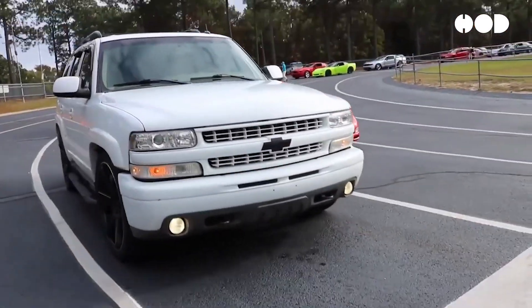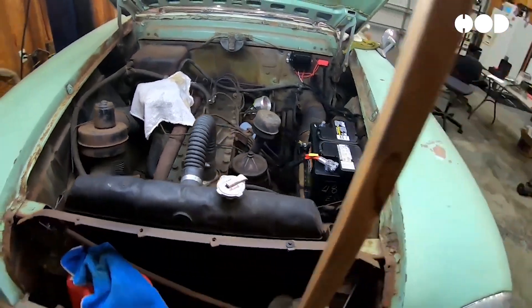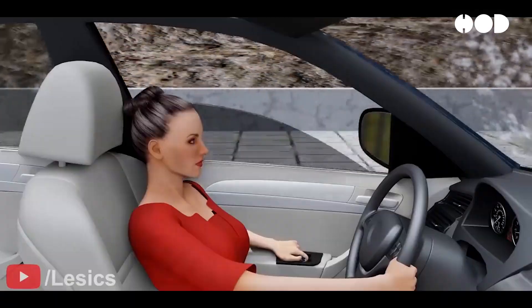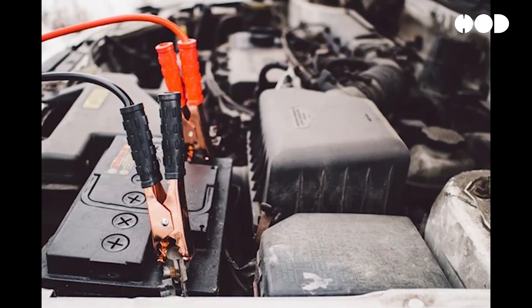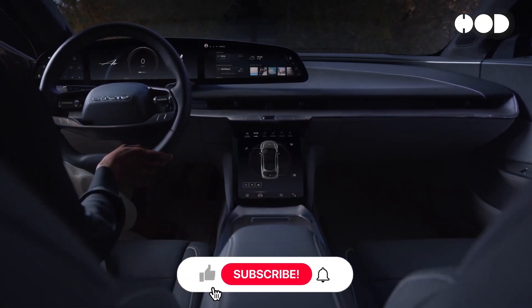For most of automotive history, vehicles relied on 6-volt electrical systems. By the 1950s, as cars started to incorporate more electrical components like power windows, radios, and air conditioning, manufacturers began to transition to the more powerful 12-volt systems. This system has since powered nearly all electronic components in a car, from headlights and infotainment systems to complex control systems.